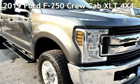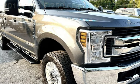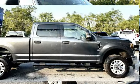Drive-in Style presents this pre-owned 2019 Ford F-250 Power Stroke — a 2019 Ford F-250 4x4 with low miles.